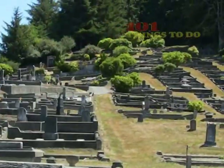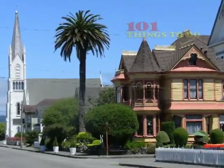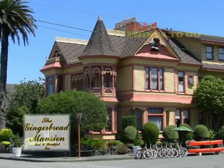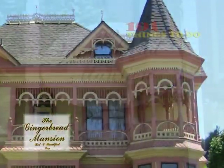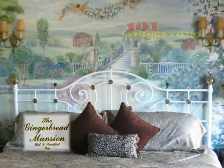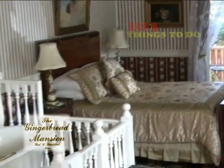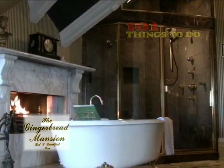Just one block off of Main Street is the Gingerbread Mansion Bed and Breakfast, one of the most widely photographed houses in the world. Located at 400 Berding Street, the Gingerbread Mansion with its spindlework gables, turrets, and formal English garden invite you in to turn-of-the-century opulence. There are 11 large suites and guest rooms, each one elegantly appointed with Victorian antiques. Some come with their own clawfoot bathtub.